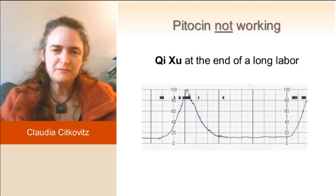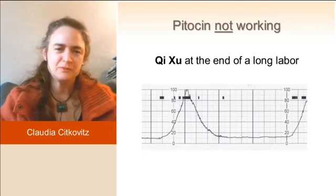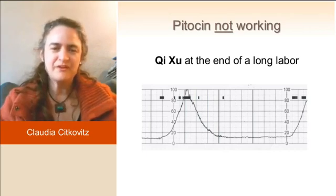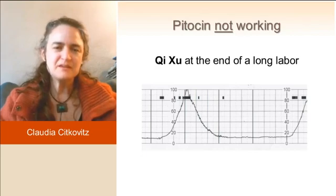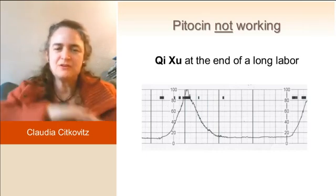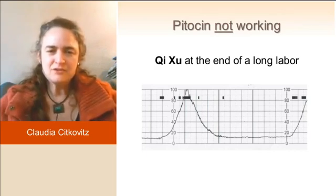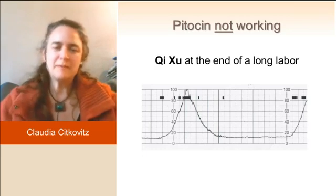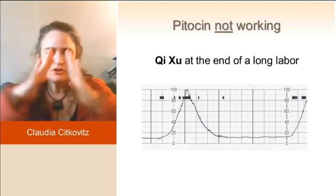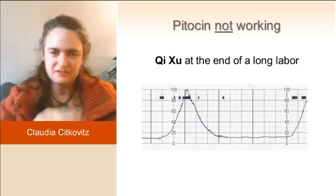Here is a slide I wanted to share of Pitocin not working. This is a qi-deficient patient at the very end of their labor. Take a look at how the Pitocin is dragging the contraction up to be a very big contraction — the peak is all the way at the top of the monitor — but there's nothing to it. It has no shoulders. The hill has not very much working contraction there; it should be much more of a waveform. Imagine squeezing a tube of toothpaste — it should go boom, with a smooth wave. There's no earth in that contraction.